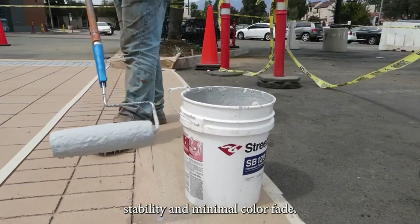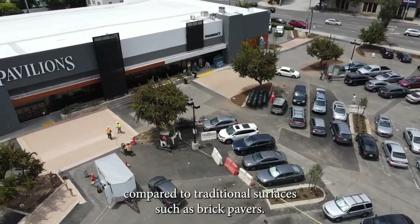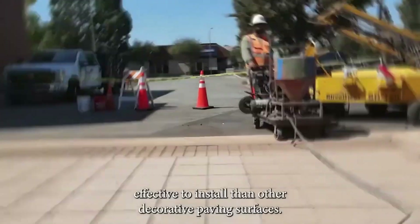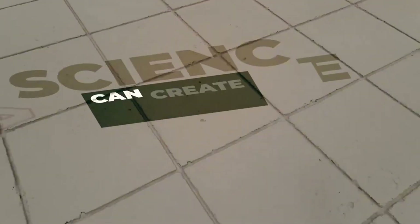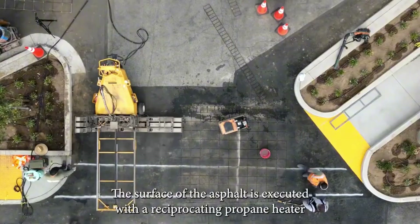Then vibrant colors and protective coatings seal the deal. The result? Stunning visuals that last. Over 4.5 million square meters have already been transformed — proof this isn't just pretty, it's proven. Why settle for plain when you can go premium with stamped asphalt?